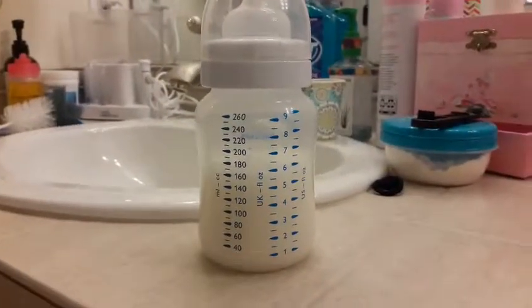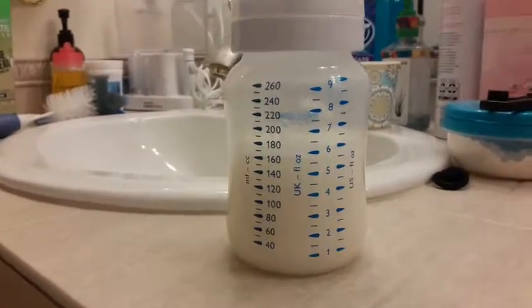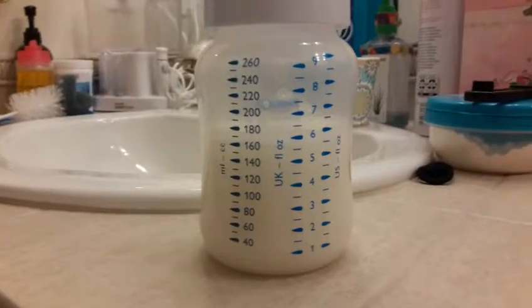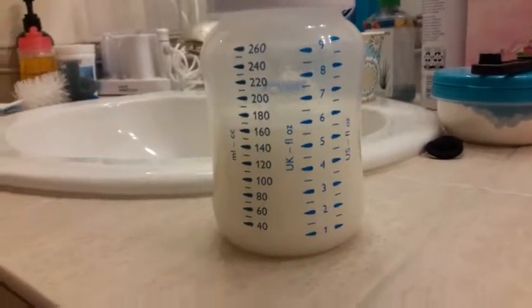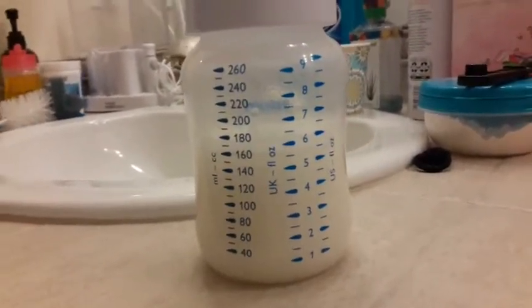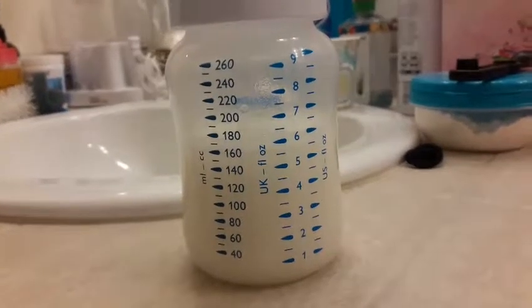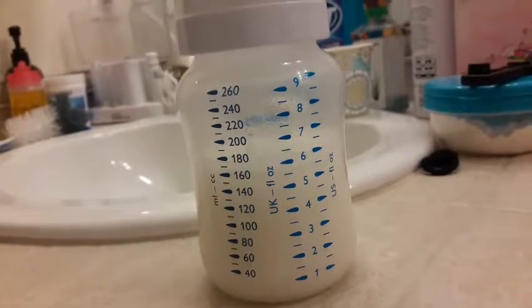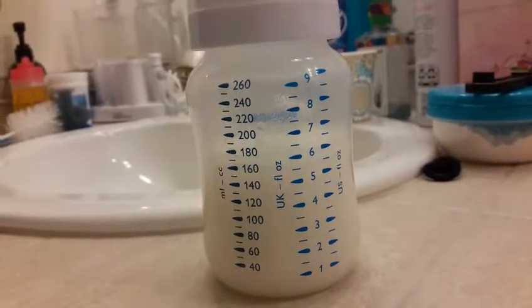So I just made Mallory's bottle. It is 5½ ounces — it kind of looks like 6, but that's just the bubbles in there. That's a lot for her, so she's probably not going to eat it all. But lately she's been eating a lot, so that's why I made extra. I'm going to go feed this to her now.